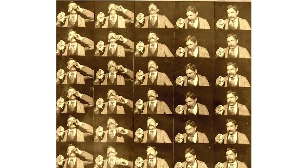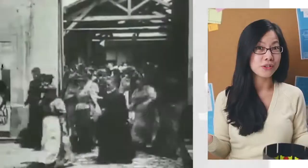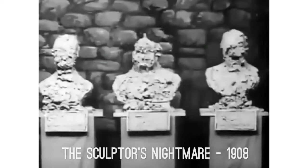Something kind of interesting is that as long as motion pictures have been around, people have been interested in creating special effects. So here's the Sculptor's Nightmare, a stop-motion claymation from 1908.